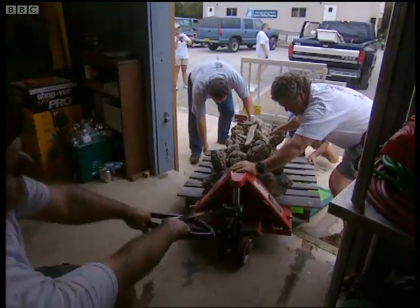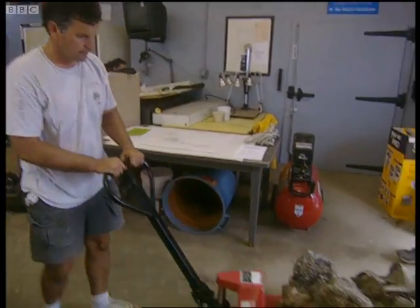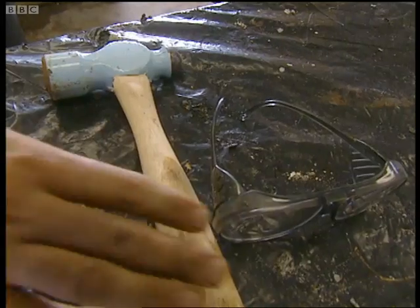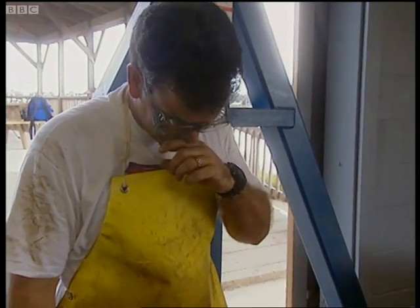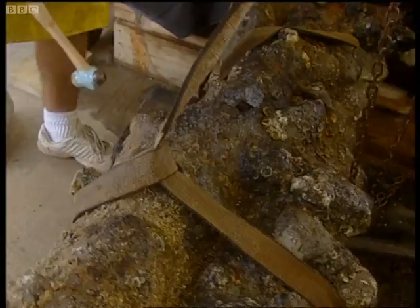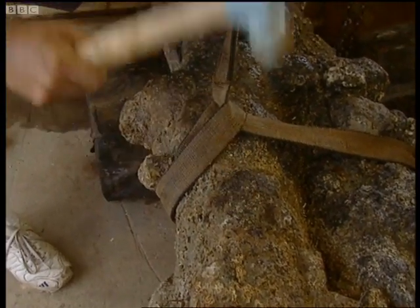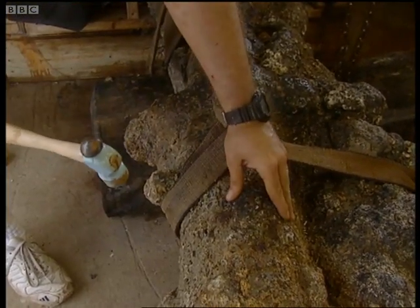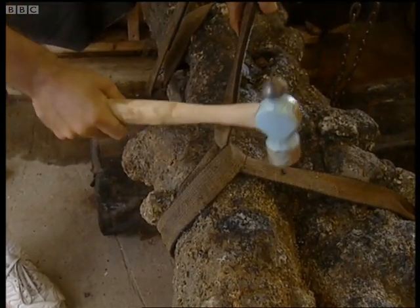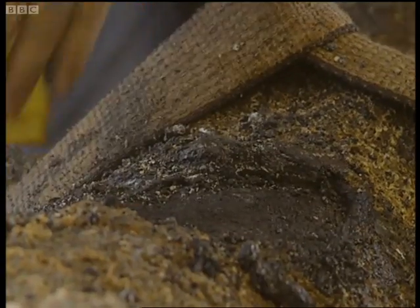If there is a cannon entombed within the lump, it might well be marked with a date. Before they can find out, they need to remove centuries of encrustation. Wayne Lussardi has perfected a unique method: taking a three-pound sledgehammer and beating on it. It may look like a brutal way of treating a 300-year-old object, but hitting it with just the right force sends shock waves through the concretion, and bit by bit, pieces shear off. That's the cannon surface right there.